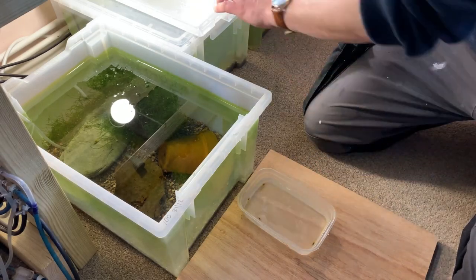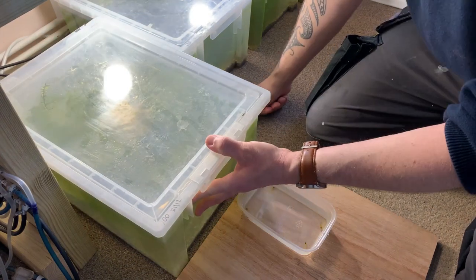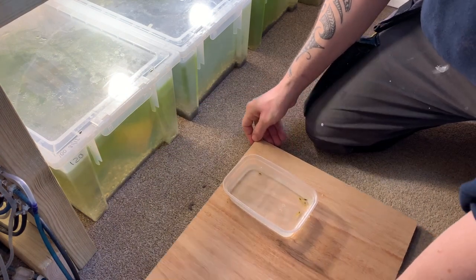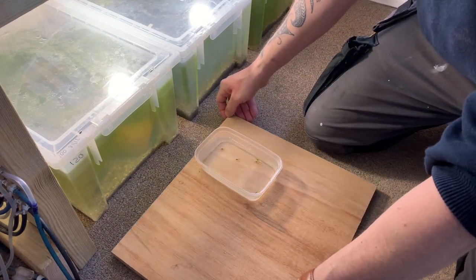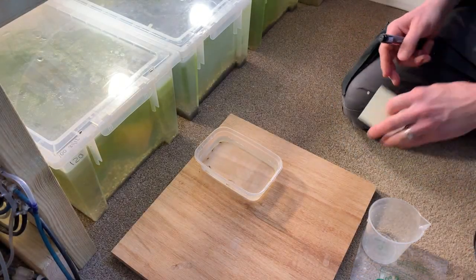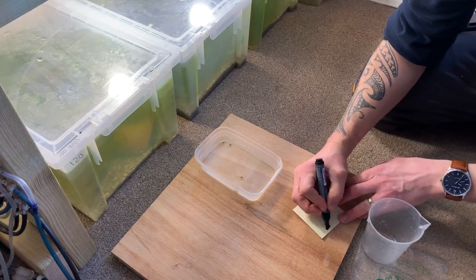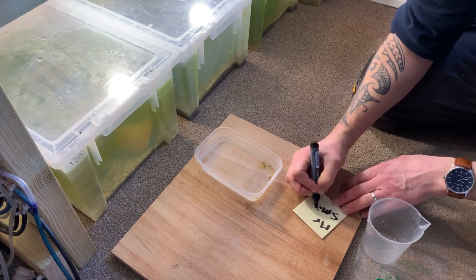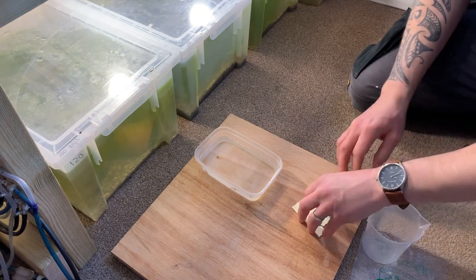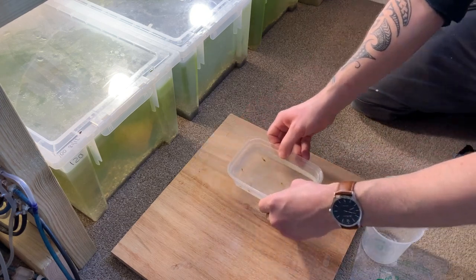Once I've caught all the shrimp I need for shipping, it's time to replace the lid on the breeding tank, slide it back into place, and turn the air back on before moving to the next step. Before I box up the shrimp, a little trick I've learned is to write the customer's name on a small sticky note and place the tub over that note before taking a photo to send to the buyer before I ship out the shrimp.